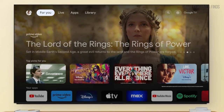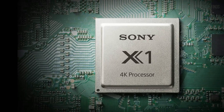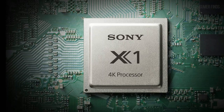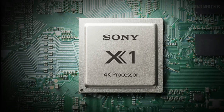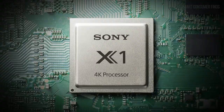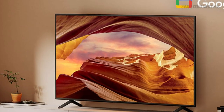On the smart side, this TV shines with Google TV built-in. You can easily access all your streaming apps like Netflix, Hulu, and Disney Plus in one place. And with Google Assistant integrated, finding your favorite content is as simple as using your voice. It even supports Apple AirPlay for seamless casting from your iPhone or iPad.